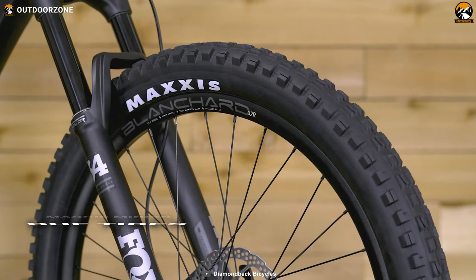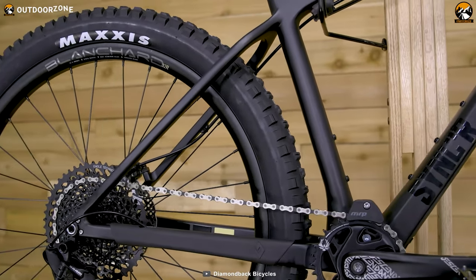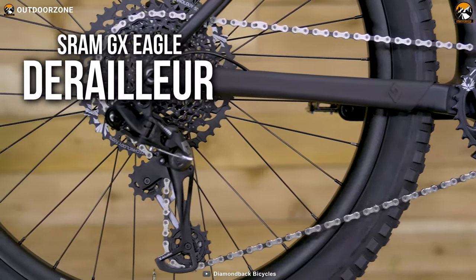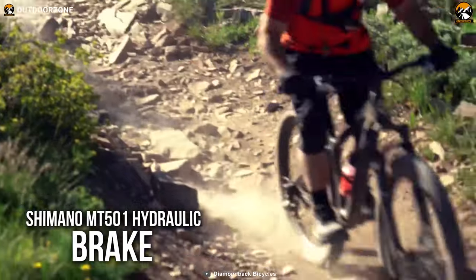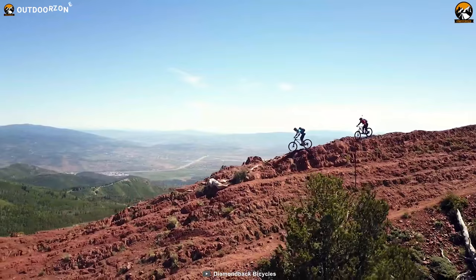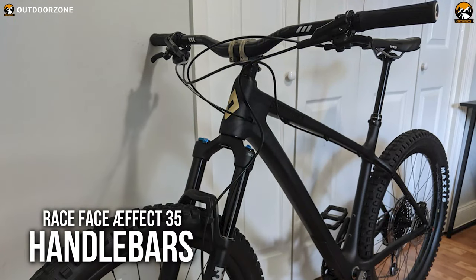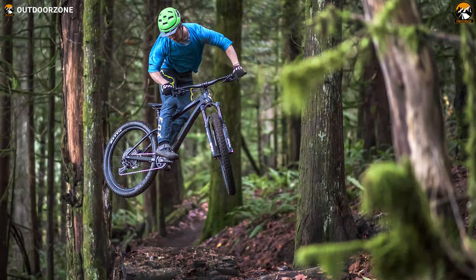With 29-inch wheels and Maxxis Minion DHF tires, you'll be getting a smooth riding experience even on the most uneven terrains. The groupset offers premium components like the SRAM NX crankset, SRAM GX Eagle rear derailleur, and chain for an effortless pedaling experience. Furthermore, with the SRAM GX Eagle 12-speed gear shifter and Shimano MT501 hydraulic brake, you'll be provided with a high-speed and safe ride. It's also got a Sinker Saddle, X-Fusion Manit Gropper seatpost, and Race Face Effect 35 handlebars. The comfort you'll be getting with this mountain bike is commendable.